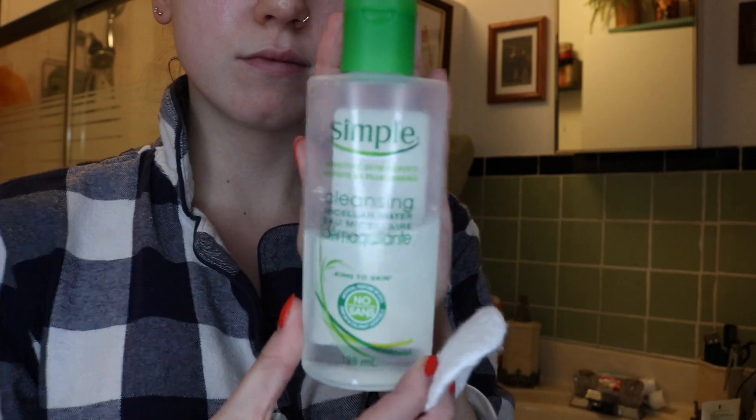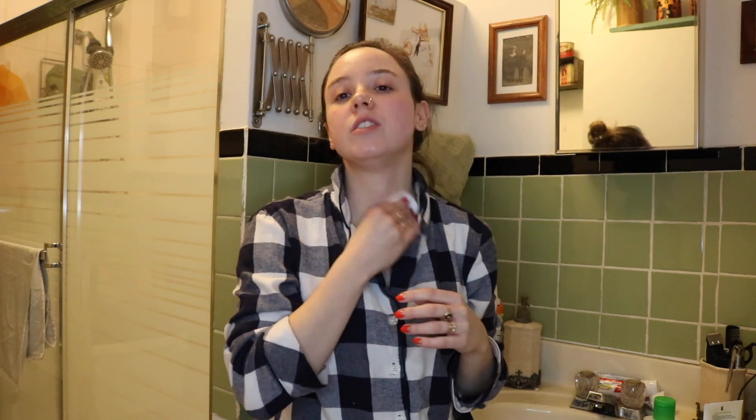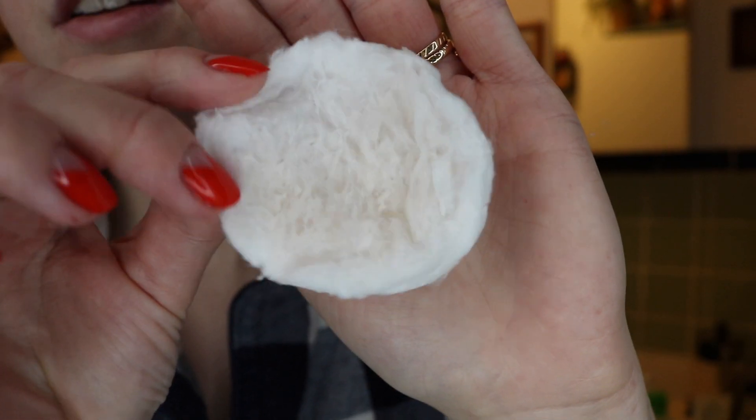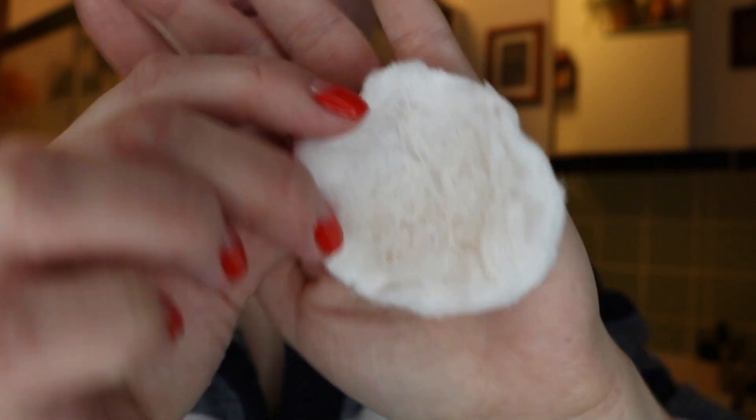The next step I take is using the micellar water, also from Simple, because if you are doing your makeup correctly you most likely are going to have leftovers even after washing your face. We bring product down our neck and probably on our ears. If you're like a full coverage girl, then into that hairline where you put all of the bronzer. Using a micellar water has really stopped me from having a lot of breakouts. It really does just find the rest of the crap that's left on your face even after you've cleansed and you think it's clean — it's probably not.